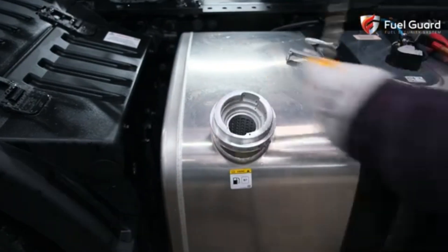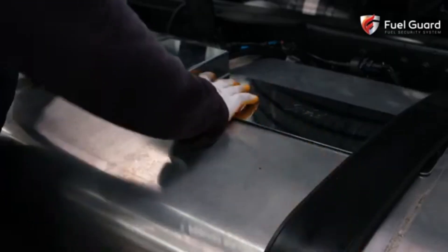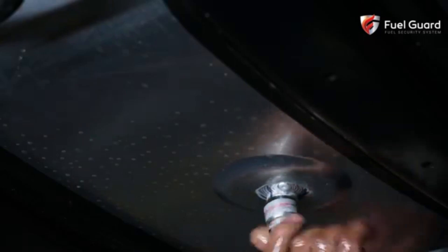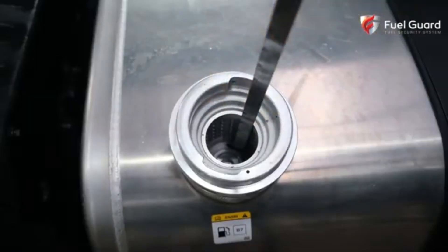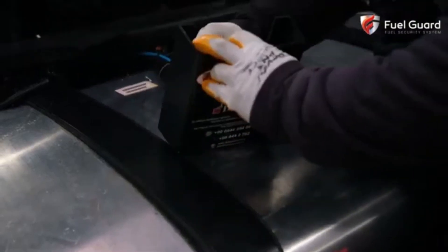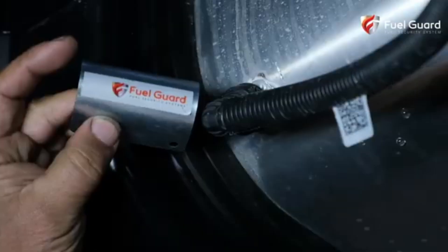These physical safeguards are designed to withstand tampering attempts, making it harder to steal fuel without attracting attention. In addition, the system is integrated with an alarm that triggers if unauthorized access is detected. The alarm can be linked to the vehicle's security system, alerting the driver or fleet manager to potential theft in real time.